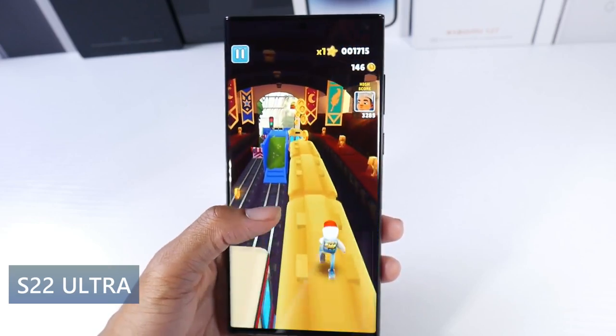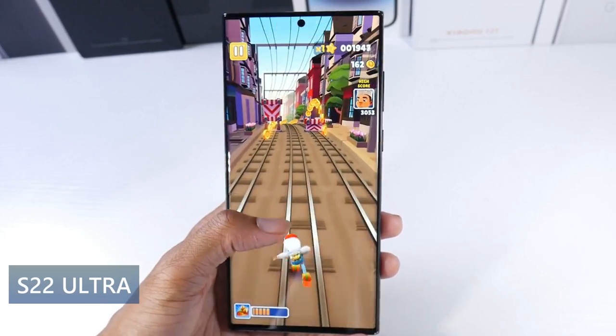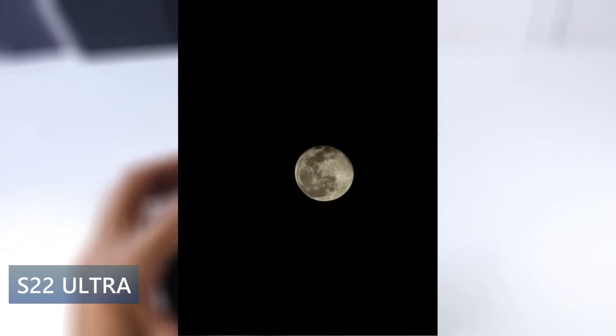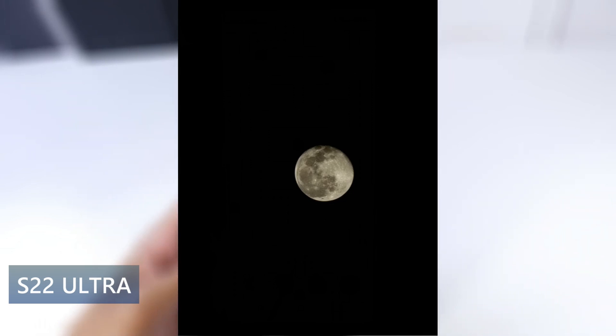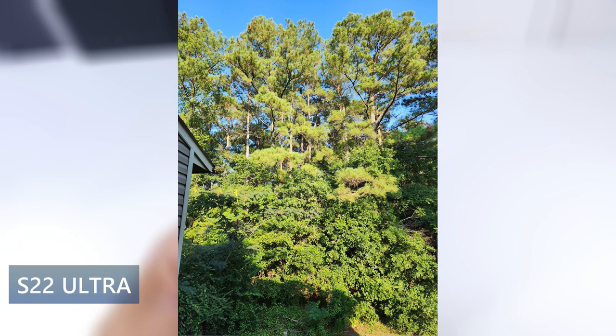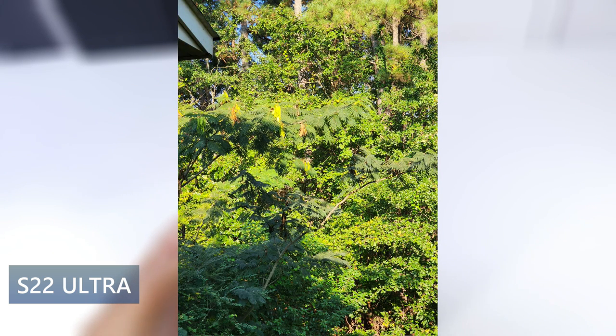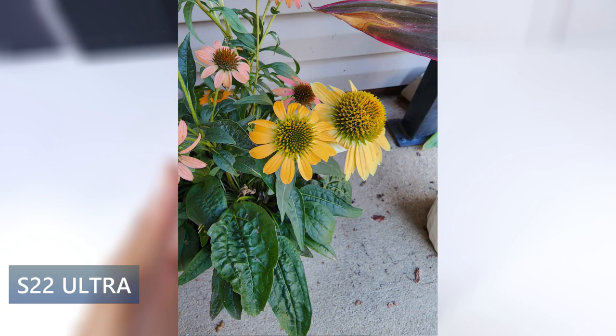It also has NFC, a very fast under-display fingerprint sensor, and the most impressive thing about this phone besides the display is the camera system — it's still pretty much on par with the S23 Ultra. It's got a 108-megapixel lens, a 10-megapixel periscope telephoto with 10x optical zoom, a 10-megapixel telephoto with 3x optical zoom, and a 12-megapixel ultra wide. It shoots 8K at 24fps and has a 40-megapixel selfie that shoots 4K 60. The 10x zoom is amazing and you get great video and great software.